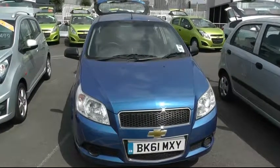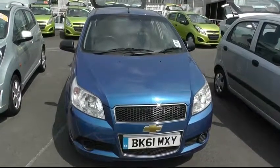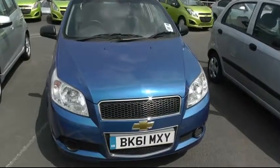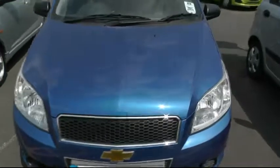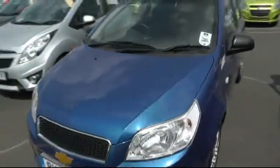Welcome to bringing the Chevrolet in Winsbury. I'll show you around the Chevrolet Aveo. It's a 1.2 S, 2011 on a 61 plate, and the car's done 17,000 miles.